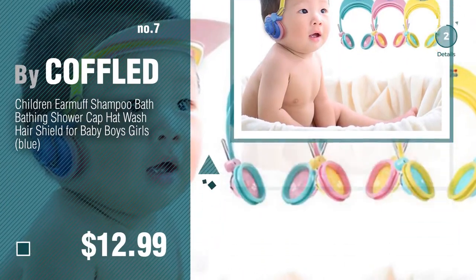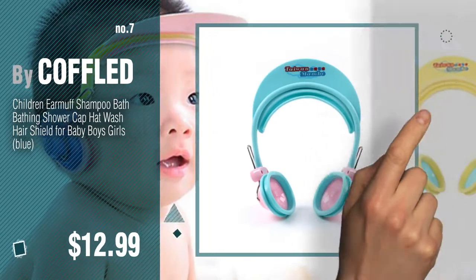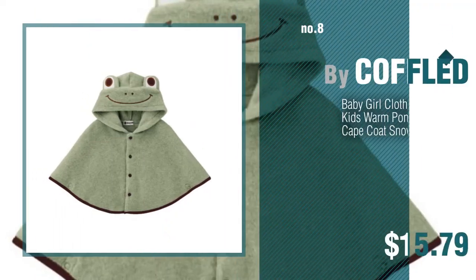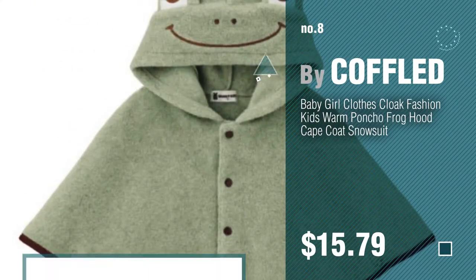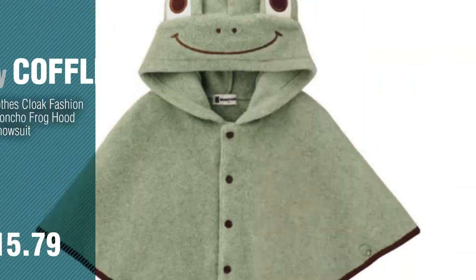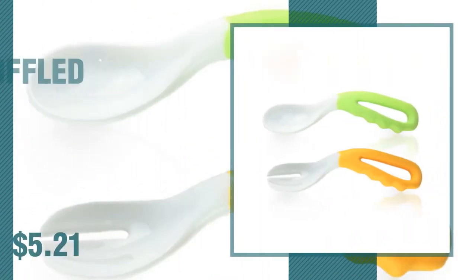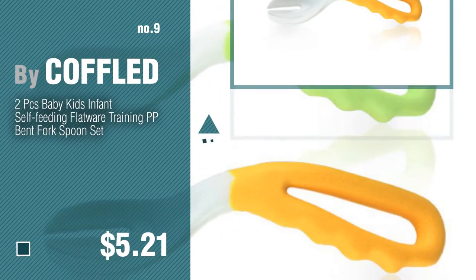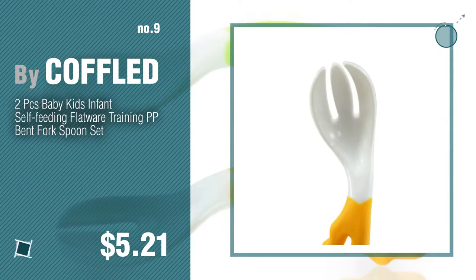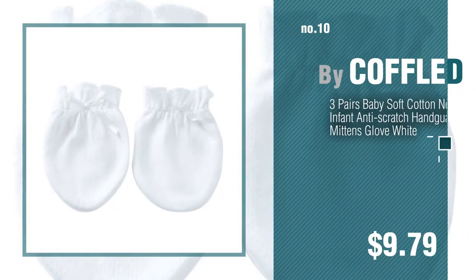Click the circle to find more amazing products and gift ideas. Number 8. Number 9. Discover more Koffold Baby Products ideas and items to explore — click the circle in the corner. Number 10.